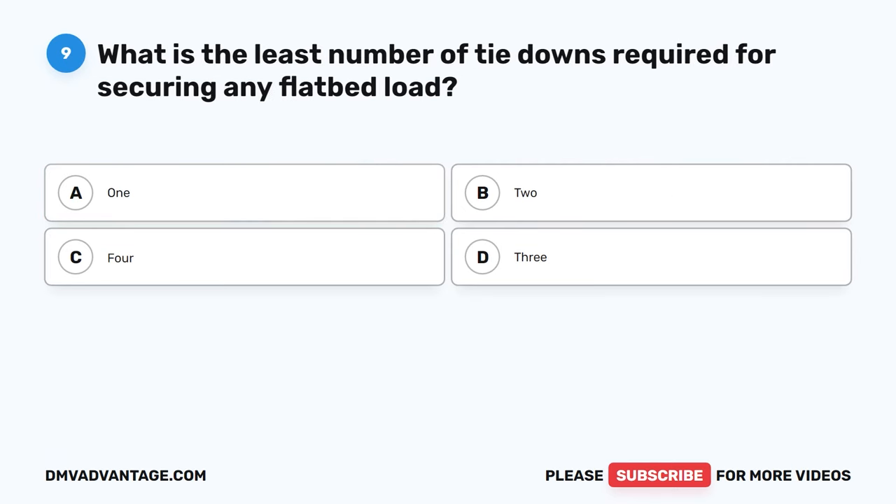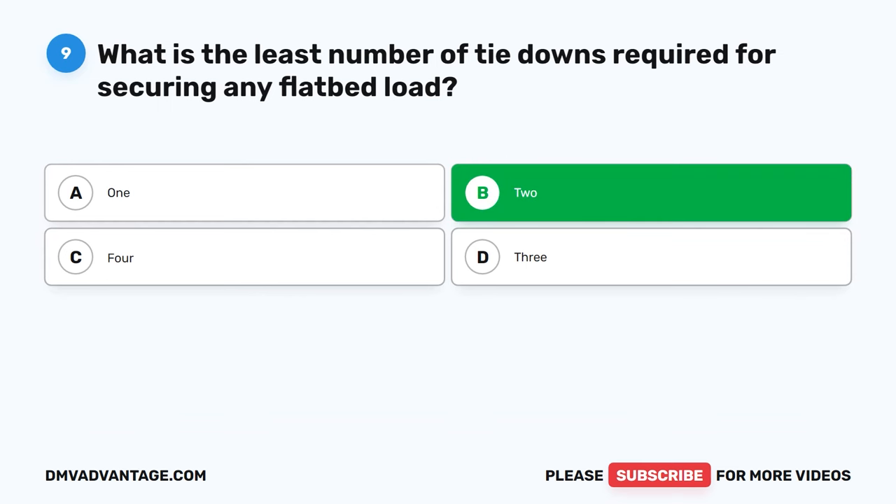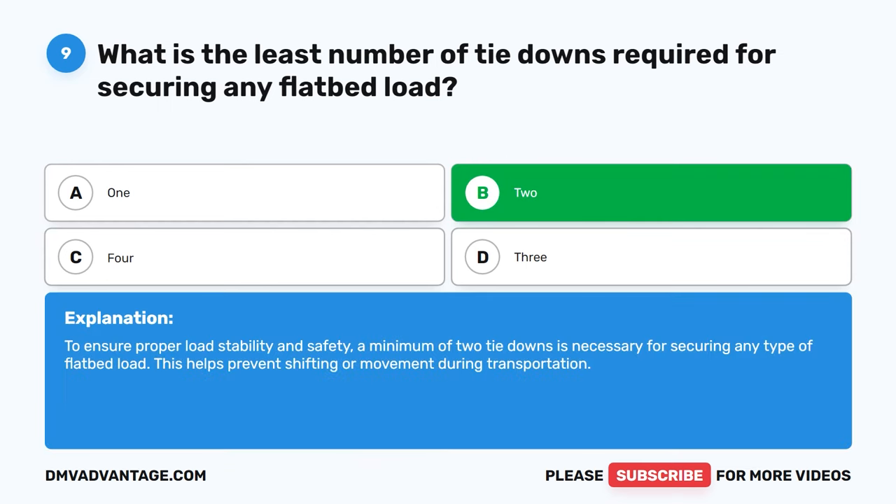Question 9. What is the least number of tie-downs required for securing any flatbed load? A. 1. B. 2. C. 4. D. 3. The correct answer is B. 2. To ensure proper load stability and safety, a minimum of two tie-downs is necessary for securing any type of flatbed load. This helps prevent shifting or movement during transportation.